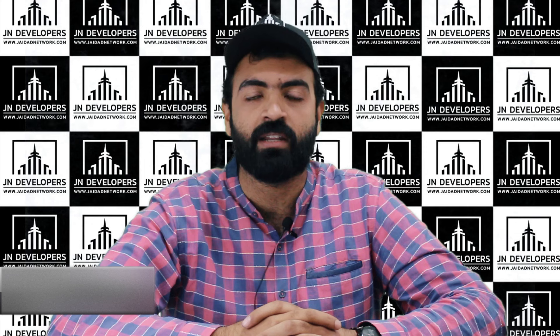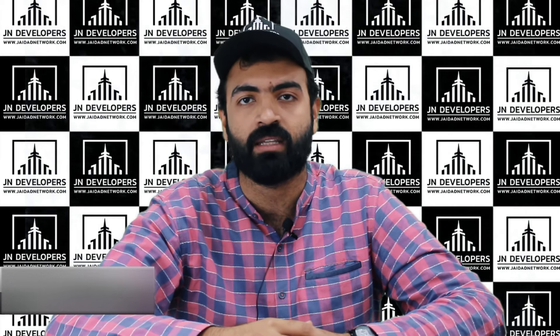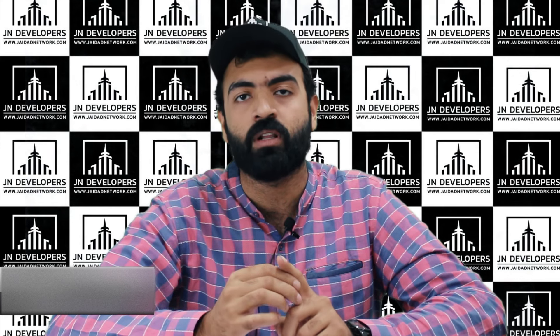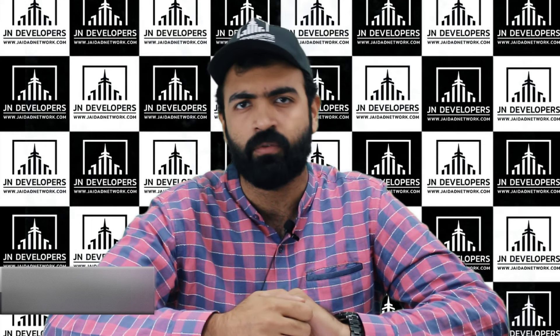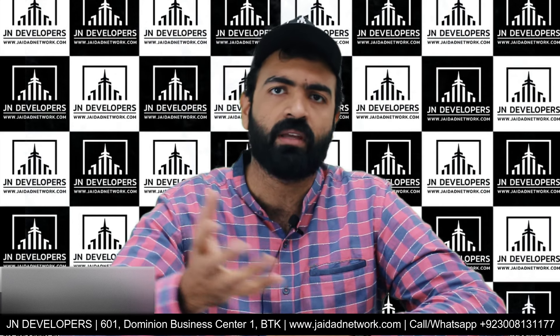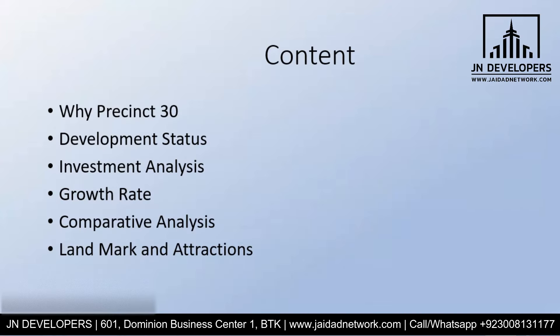Assalamualaikum, this is Fahad Vega from JN Developers. Today we will talk about Prishan 30. The topics we will discuss include: YAP 30, development status, virtual ground reality, investment analysis with numbers and data, growth rate, future perspective, projections and forecasting, comparative analysis of Prishan, evaluation, and some attractions and landmarks near it. Let's move to the presentation.